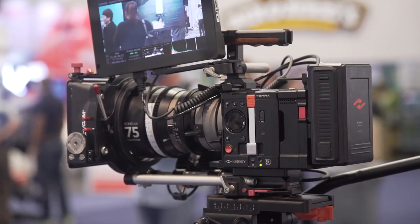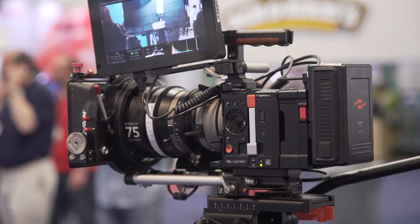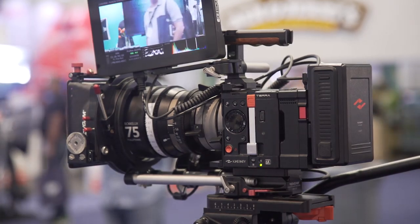I am glad we are seeing cameras like the Terra get released into the current market, since we are really coming into a time where previously unthinkable features are coming into cameras below the $10,000 price point, continuing the trend of accessibility for nearly anyone working at a professional level.